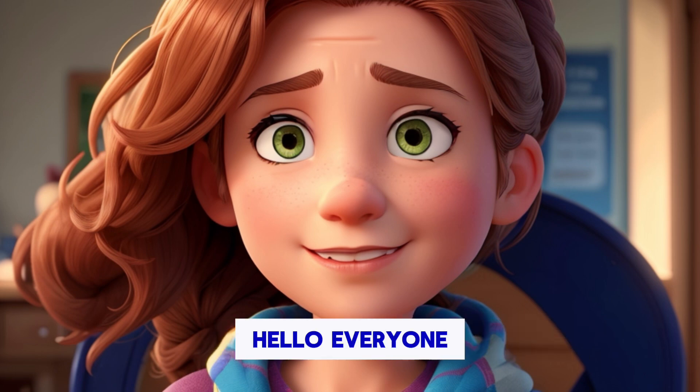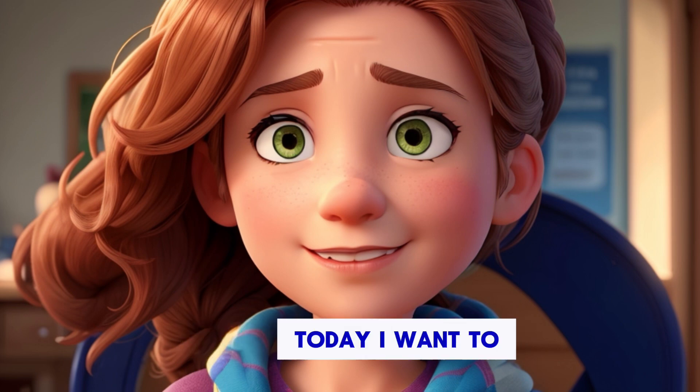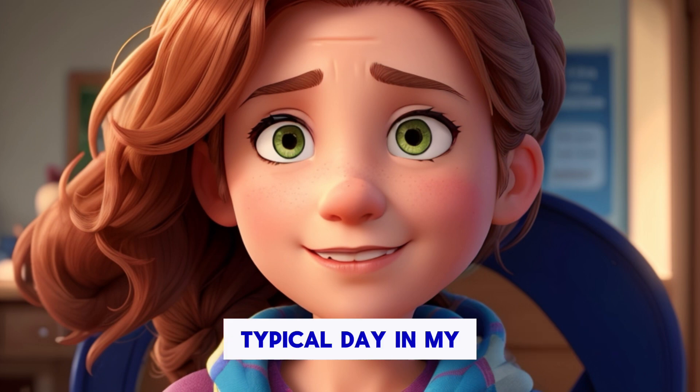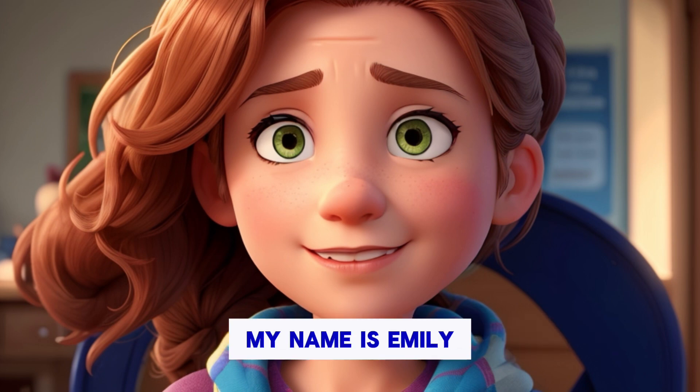Hello everyone. Welcome to my channel. Today, I want to share with you a typical day in my life. My name is Emily, and I am currently learning English.